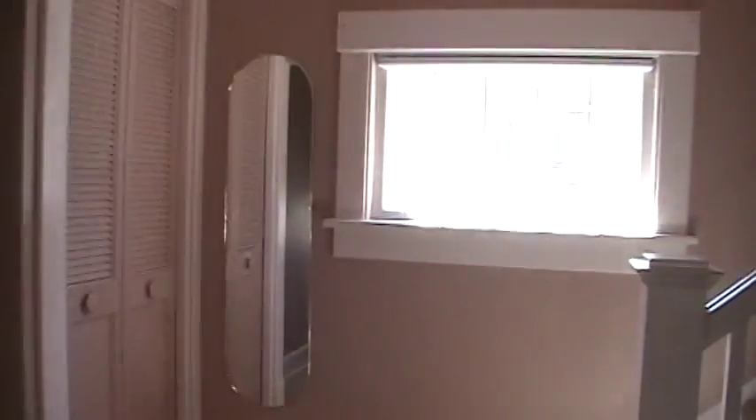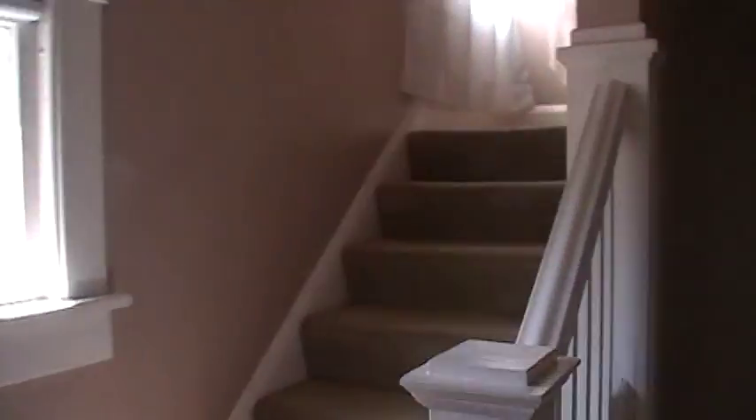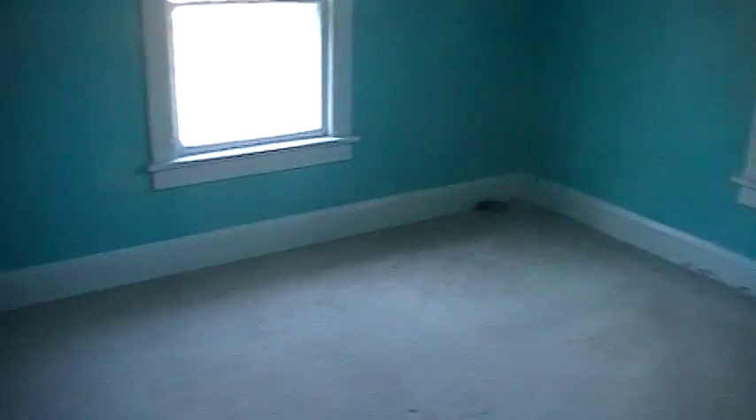We'll take you upstairs — even more storage up here, lots of windows, very bright. At the top of the stairs we have a bathroom. And as usual, every vacant home I've ever been in has a smoke detector that beeps — I'm going to have to start carrying batteries.